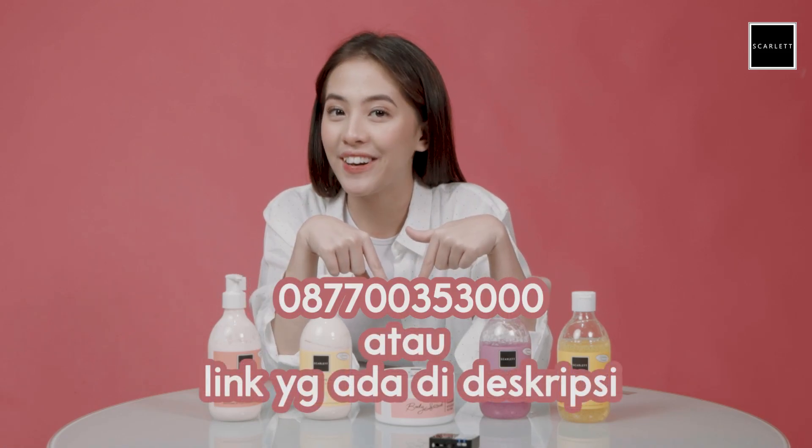Kalian bisa hubungin nomor ini atau link yang ada di deskripsi. Oke. Jadi kayaknya segitu aja aku jelasin rangkaian produk yang aku pake untuk merawat kulit tubuh aku. Aku jamin semuanya aman. Dan kalau kalian udah coba, coba komen di bawah varian apa yang kalian paling suka dan works atau nggak di kalian. Karena ini worth it. Dadah!